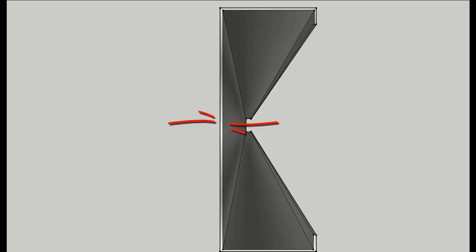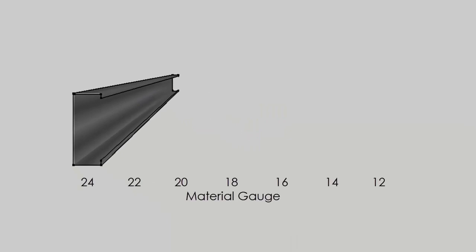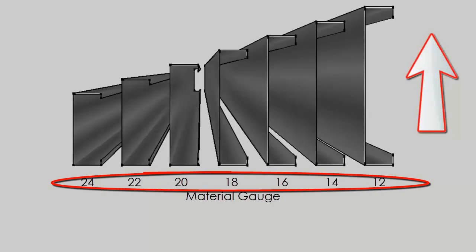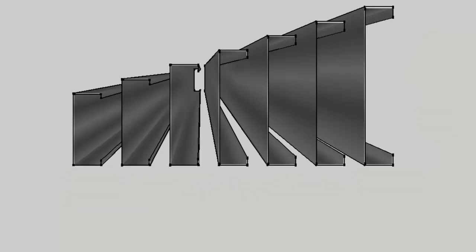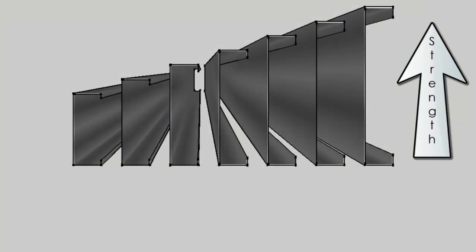These materials are referred to as light gauge because of their thickness, which is translated in units of gauge. The industry standard for light gauge metal framing is thicknesses ranging from 12 gauge to 24 gauge. As the gauge number goes down, the material thickness increases — so 12 gauge material would be thicker than 24 gauge material. As the thickness increases, so too does its strength.